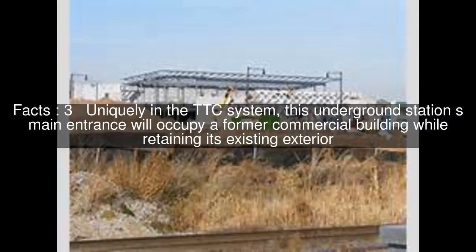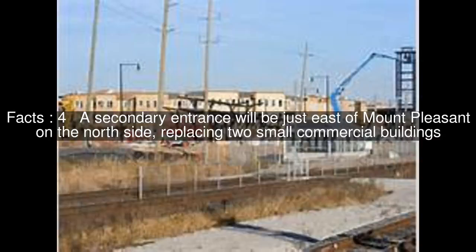Uniquely in the TTC system, this underground station's main entrance will occupy a former commercial building while retaining its existing exterior. A secondary entrance will be just east of Mount Pleasant on the north side, replacing two small commercial buildings.